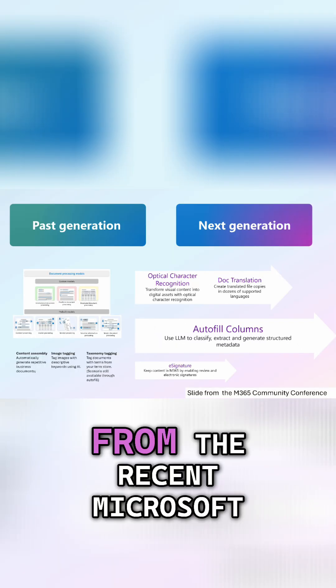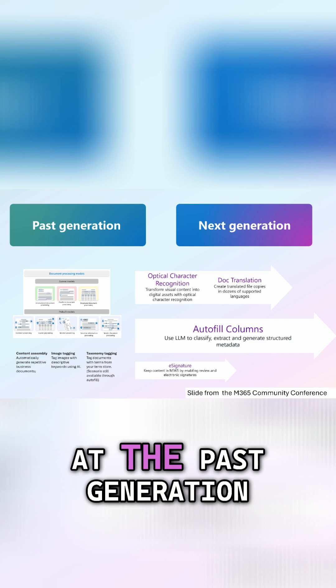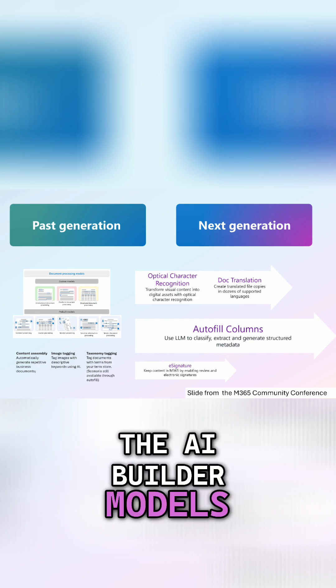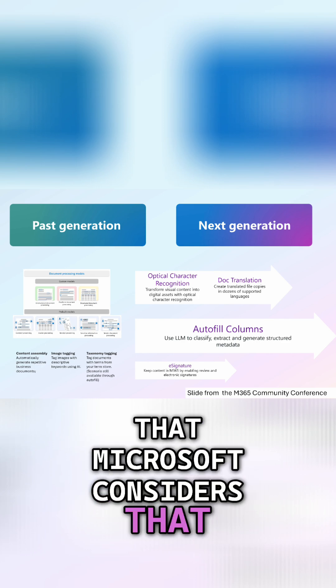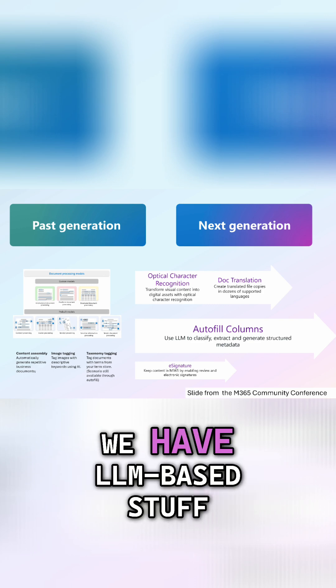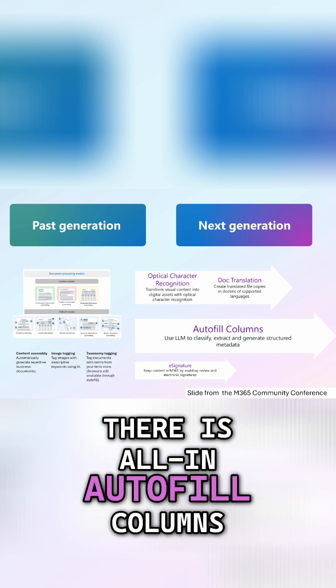I took a slide from the recent Microsoft 365 Community Conference where, if we look at the past generation, that's where we have the AI Builder models that exist today. Microsoft considers that past generation, and if we look at the next generation, we have LLM-based stuff — there are all-in autofill columns.